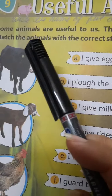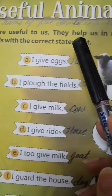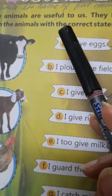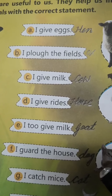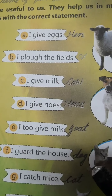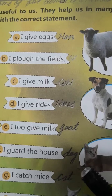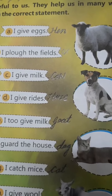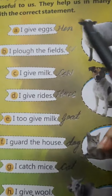Useful Animals. Some animals are useful to us. They help us in many ways. Match the animals with the correct statement. You have to learn these questions in both forms — match up form and question answer form. It can come in fill up form also. So, let's start.